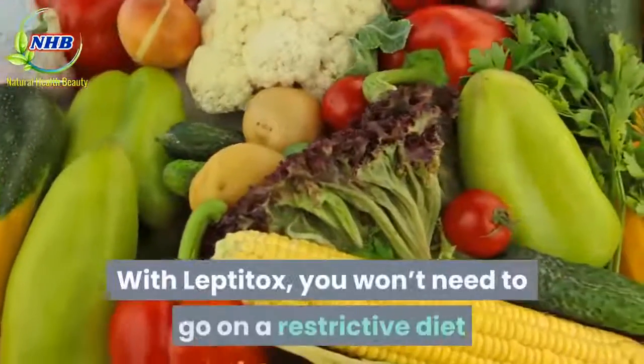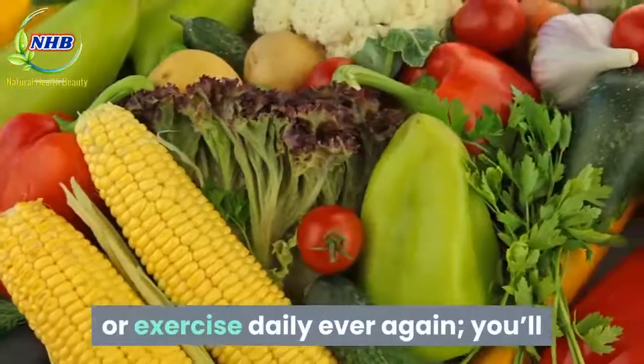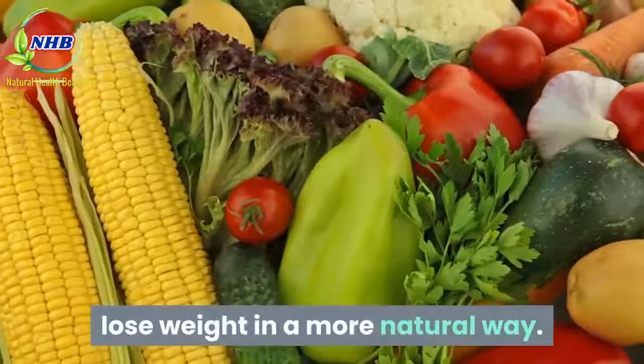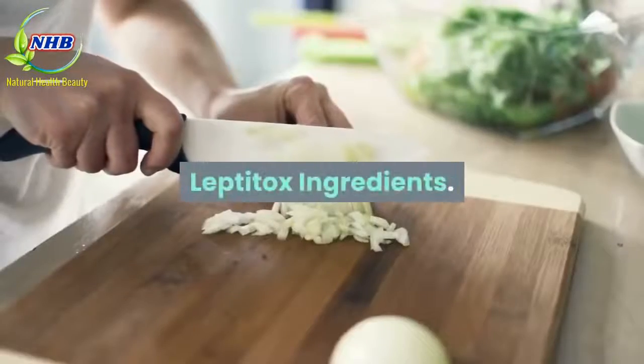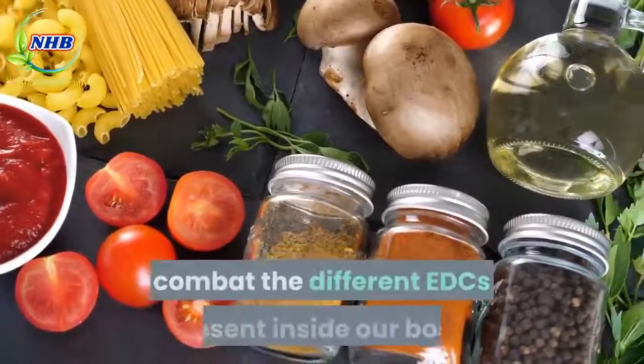With Leptitox, you won't need to go on a restrictive diet or exercise daily ever again — you'll lose weight in a more natural way.